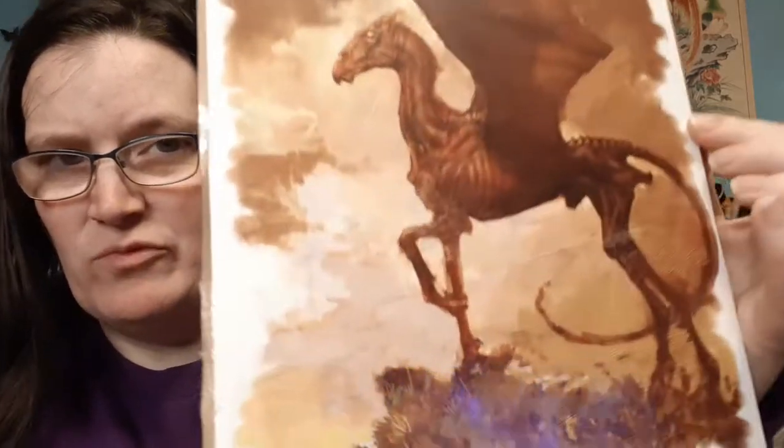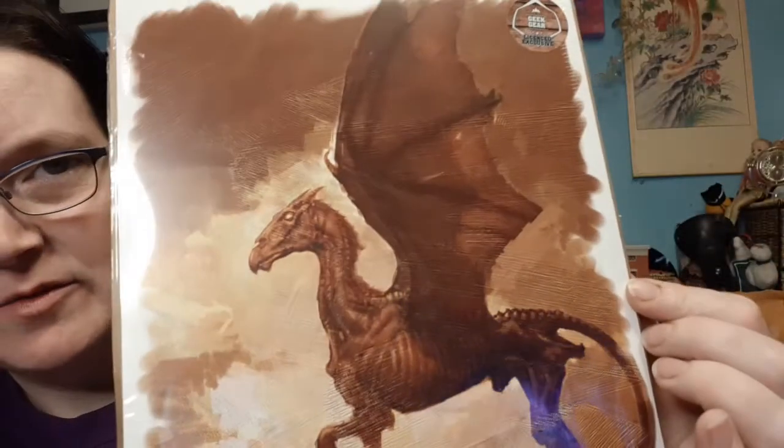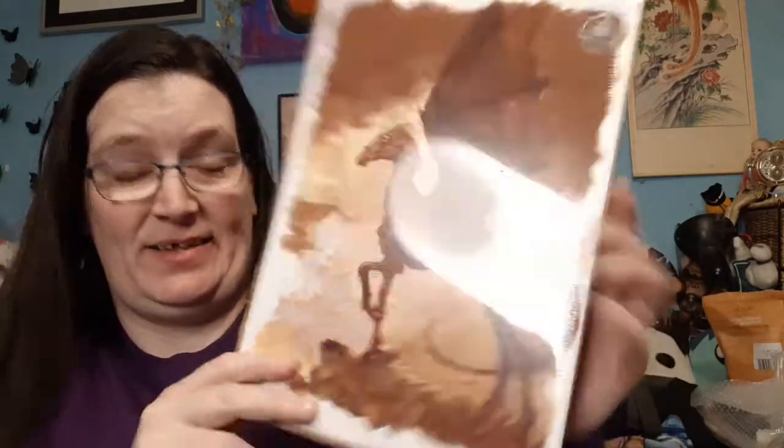We've got a really nice artwork — I really like this — it's a Thestral, and it's a Geek Gear exclusive published by Pyramid International. It doesn't say who the artist is on here, I'll check on the cheat sheet. That is nice — I like that. Very very cool, very moody.